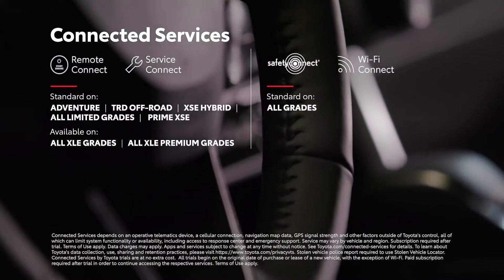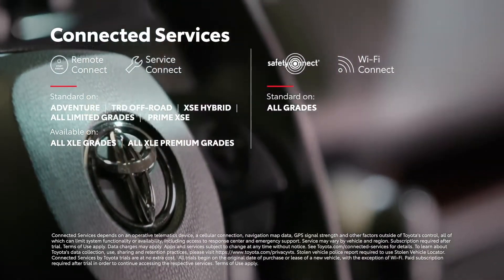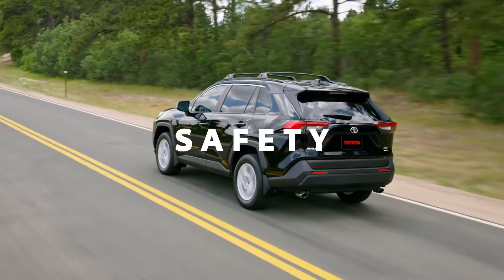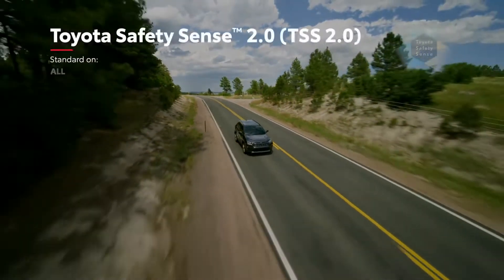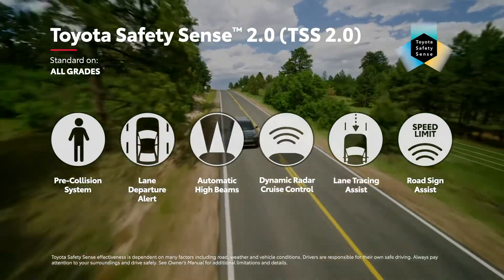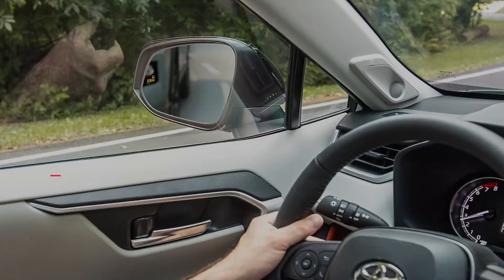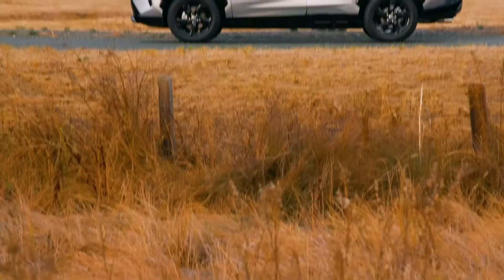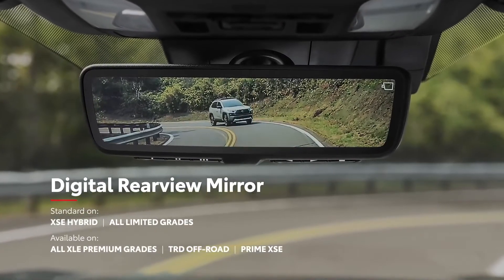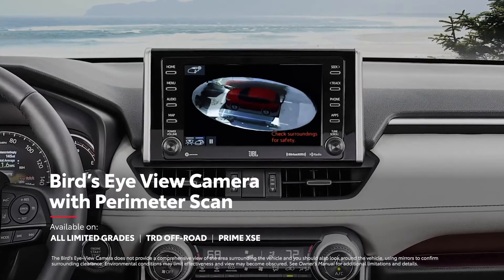RAV4 keeps everyone connected with its full line of available connected services, including trials for Remote Connect, Service Connect, and the standard Safety Connect and Wi-Fi Connect. True to Toyota form, RAV4 is loaded with modern safety tech. Key among these is Toyota Safety Sense 2.0, an advanced bundle of active safety systems that includes a pre-collision system, lane departure alert, lane tracing assist, and road sign assist. RAV4 also features the Star Safety System, eight airbags, an available blind spot monitor with rear cross-traffic alert, available front and rear parking assist, and an available digital rear-view mirror on select models. RAV4 Prime can also be equipped with a bird's-eye view with perimeter scan to help drivers notice hard-to-see objects.